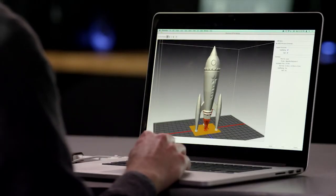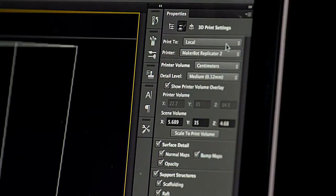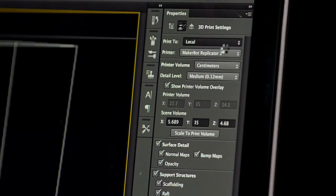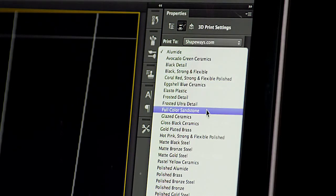You also get a realistic preview of the model with all the materials and textures that you have defined. If you don't own a 3D printer, Photoshop makes it easy to use Shapeways.com's 3D printing service, and they will send your high-quality printed item in the mail, made in materials ranging from glossy ceramics to sterling silver, even full-color sandstone.